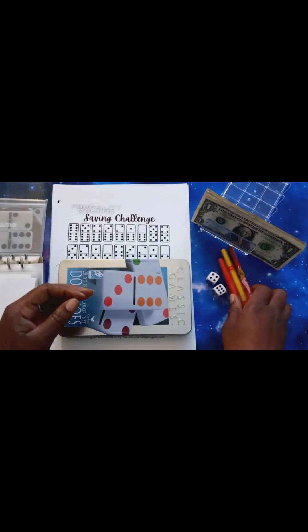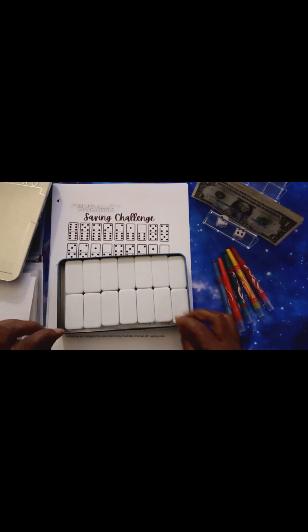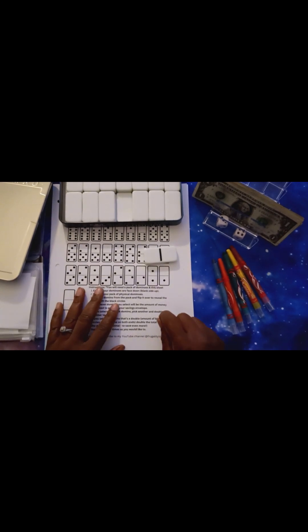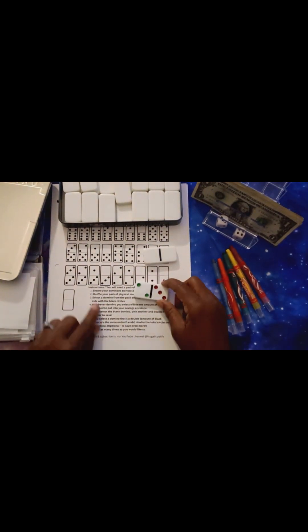I already shuffled our dominoes here and I've got my colors right here. We're just going to do one round of the dominoes, so let's see what we get. I pick this one right here — it's a blank. So if you get a blank domino, you pick another one and double the amount to save. So I pick this one — that's three, four, five. So I'll be saving $10. That leaves us with $5 remaining today.